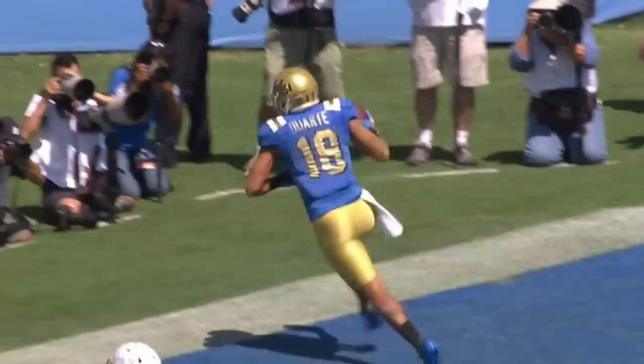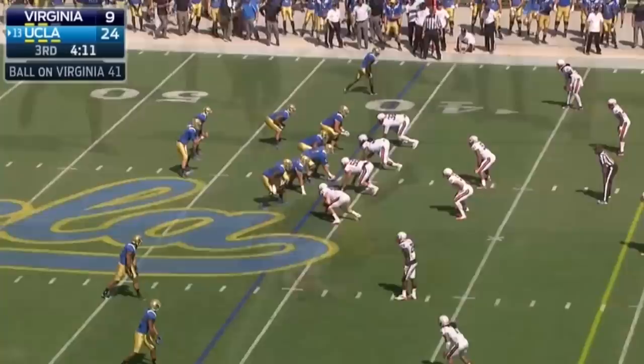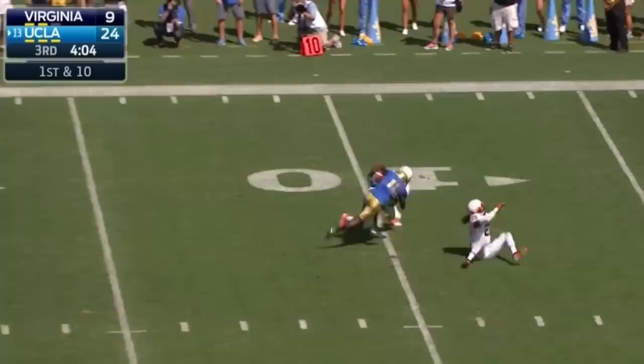We'll see if they can do it in the final minutes against Portland State. Rosen, well protected, thrown down the sideline and it's caught. Again, came in, things didn't click right away, and then all of a sudden the lights turned on. There's a strike down the seam inside the 10 — first down and goal.